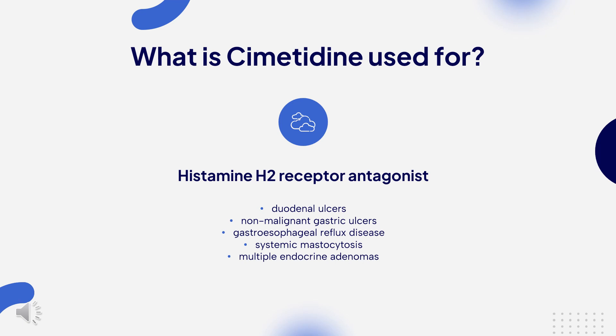What is Cimetidine used for? Cimetidine is indicated to reduce gastric acid secretion and to treat the following disease states: duodenal ulcers, non-malignant gastric ulcers, gastroesophageal reflux disease, and pathological hypersecretion associated with Zollinger-Ellison syndrome, systemic mastocytosis, and multiple endocrine adenomas.